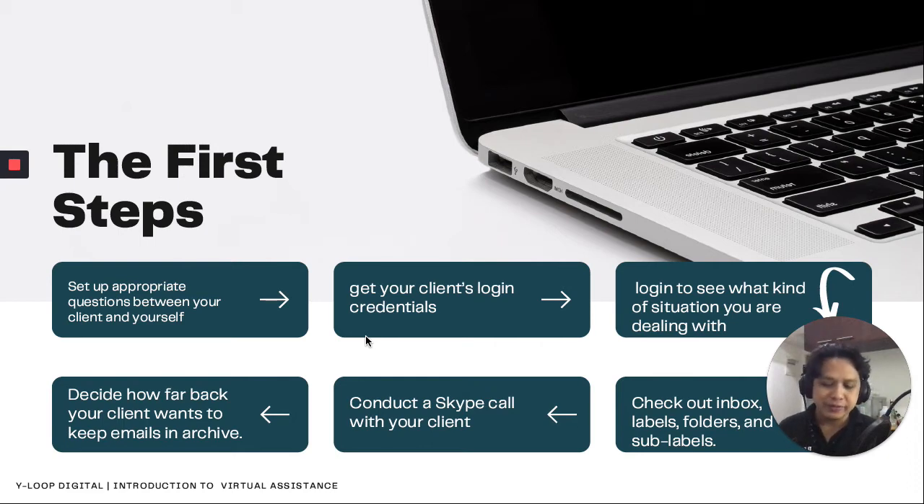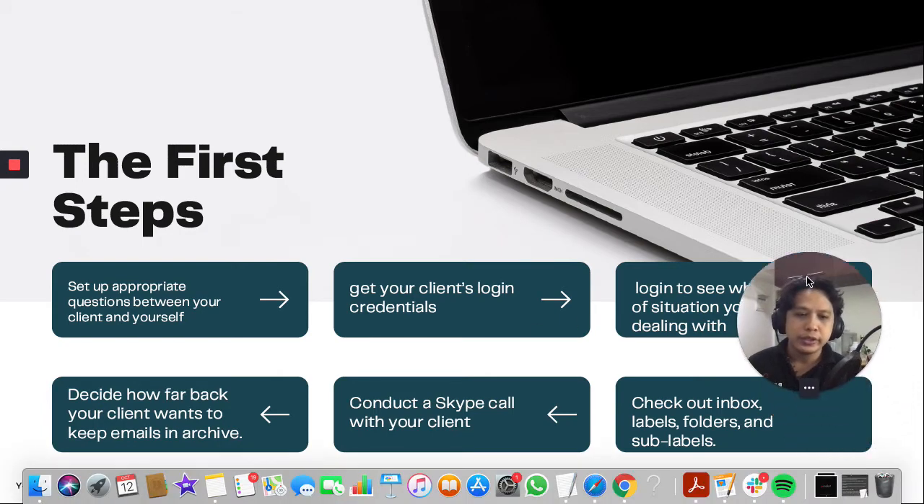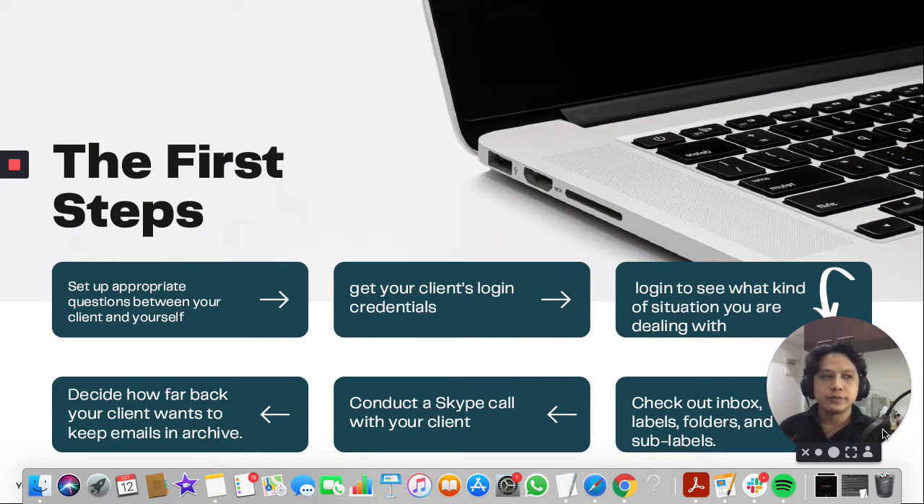You really have to create a process — employ a shotgun method to work through it systematically. Fourthly, check out the inbox, labels, folders, and sub-labels. Always zoom out — you see things right in front of you, but zoom out and ask: do I need to organize things this way or sort things differently? Do I need to create new folders or color certain folders?